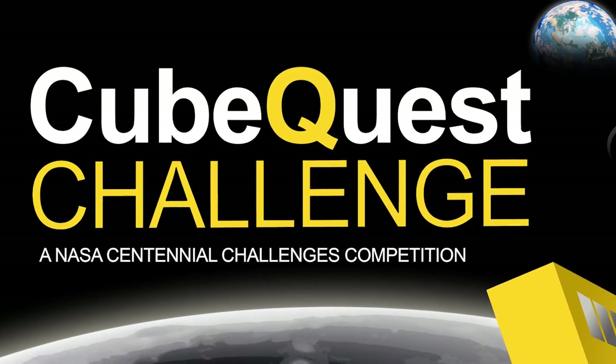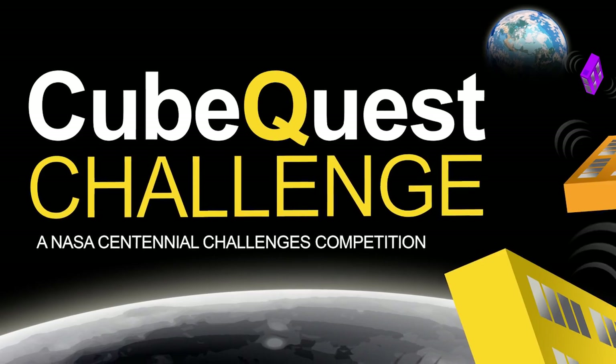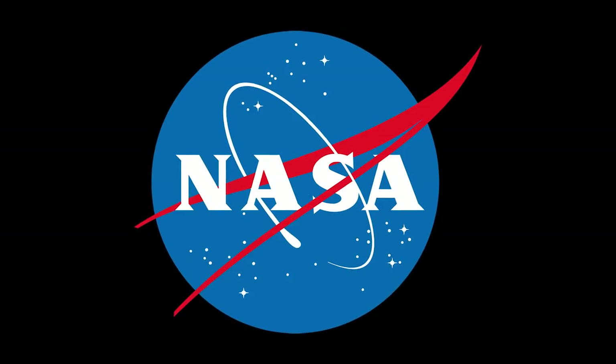NASA's CubeQuest Centennial Challenge is open to anyone that wants to compete. You think you can solve the problem? We want to see your solution. Head to nasa.gov/win-it for more information about the CubeQuest Challenge and our other challenges. Be part of Centennial Challenges as we continue to advance technology — not just for NASA, but for the nation.